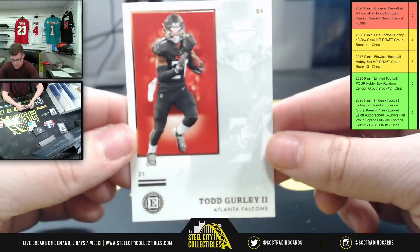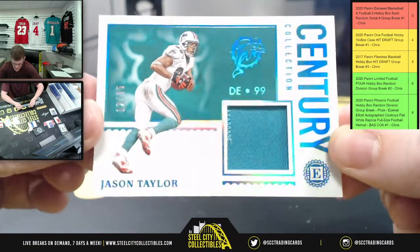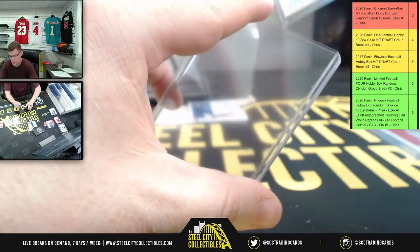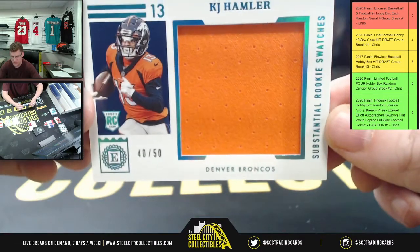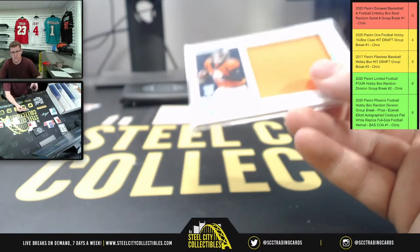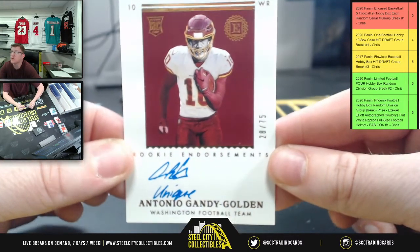Here's an example of the base card not being numbered — Todd Gurley base, not numbered, automatically goes to zero, which goes to Brad. For the Dolphins you have Century Collection Jason Taylor, twelve of thirty-five — twelve goes to two, for James. After that, for my beloved Broncos, Substantial Rookie Swatches forty of fifty, KJ Hamler, going to Brad at the zero spot.